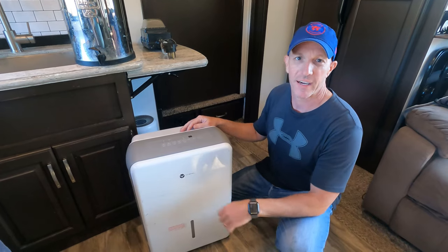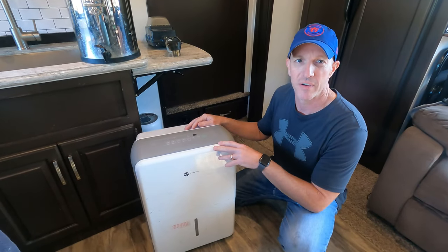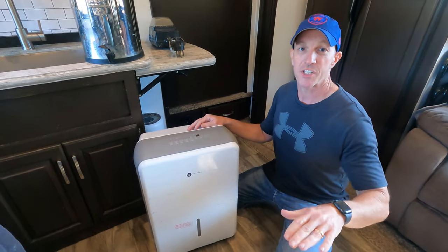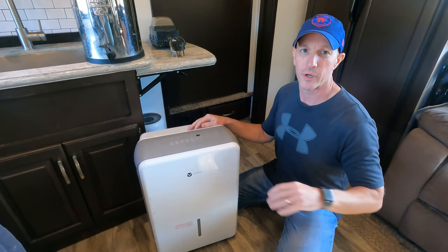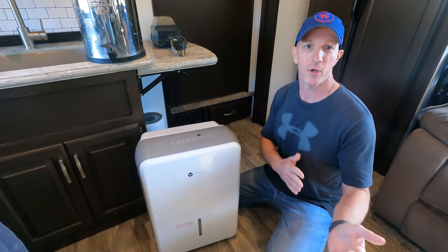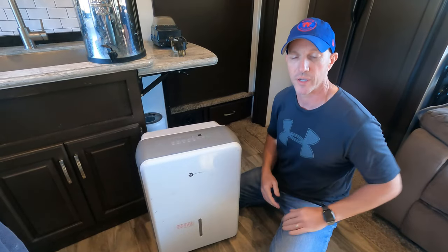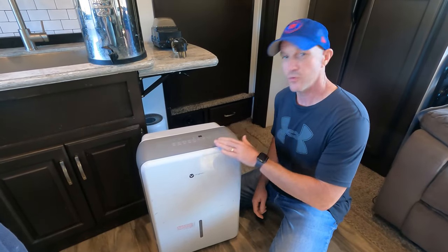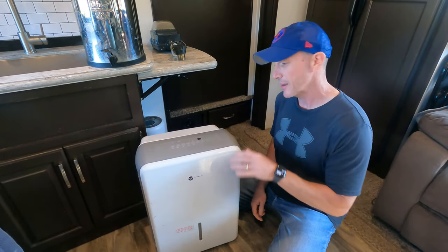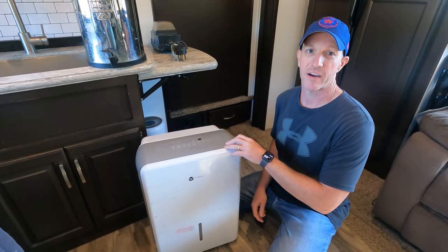The first thing we're going to talk about is our Vrimi 50-pint dehumidifier. When we started in 2019, we were stationary full-time in Florida, bouncing around state parks and Army Corps of Engineers parks down in South Florida. And if you're going to full-time in Florida, or even just visit Florida, make sure to have a dehumidifier.